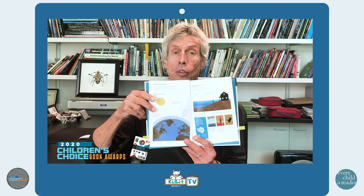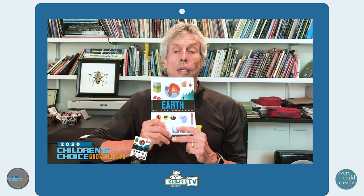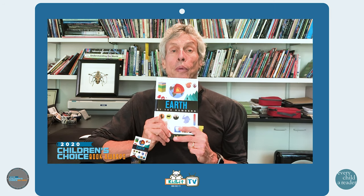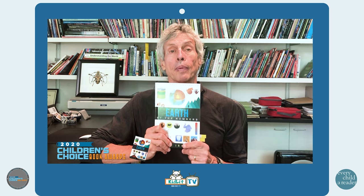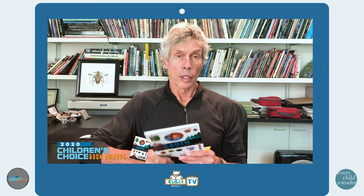One of the serious problems we face as a planet is global warming. Rising temperatures are melting the ice caps and raising sea levels around the world, making hurricanes stronger and forest fires burn hotter. It's my hope that learning about how the planet works can help people appreciate what we have, and maybe inspire them to take an interest in where we might be headed. Thank you.